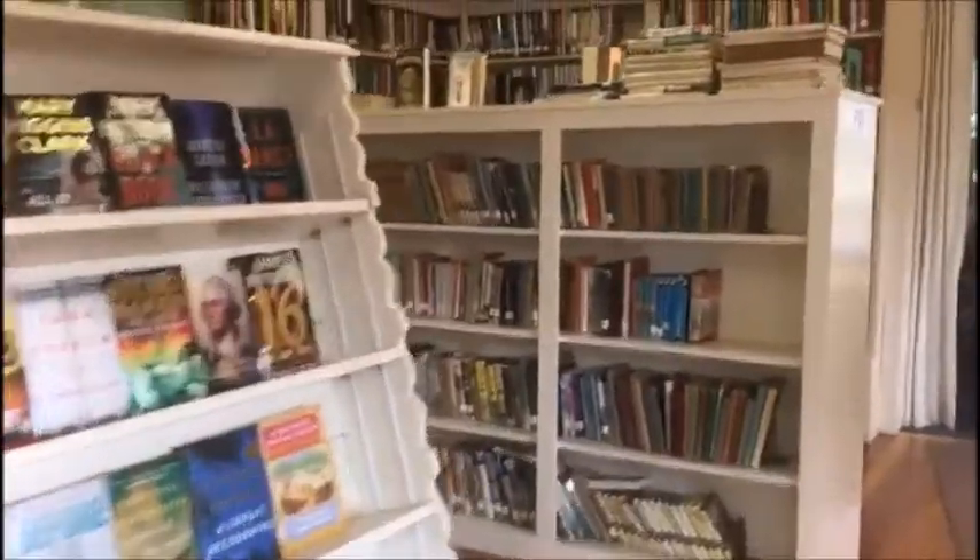It's such a beautiful library and you take such good care of it. Do you have a children's section? We do. We have a children's room right over here. Please enjoy yourself. Okay, I'm going to take these children for a tour of the children's section of your library.